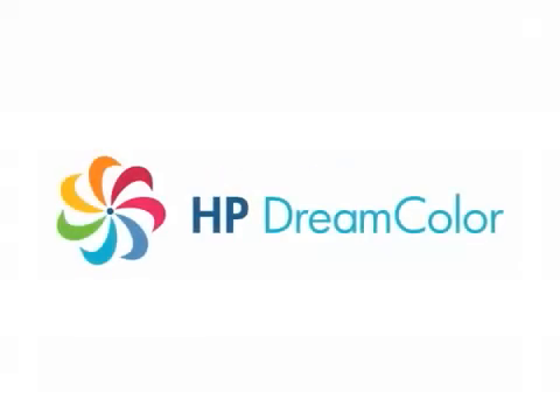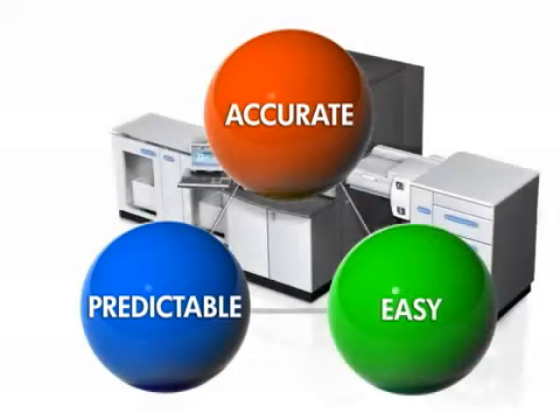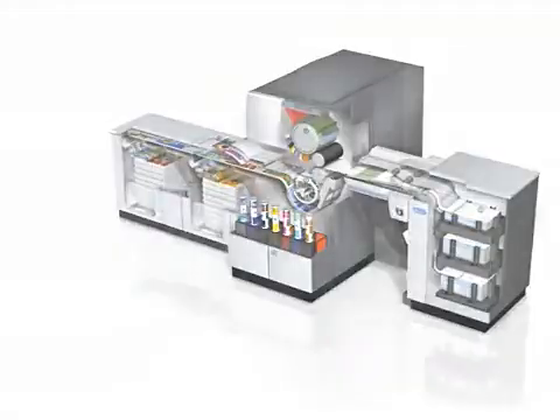It started in early 2007 with the introduction of HP DreamColor, a set of technologies and use models that provide accurate, predictable results in an easy-to-use format built into HP printers and presses.